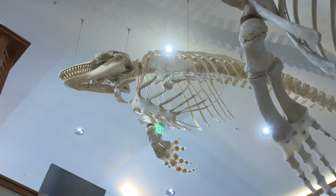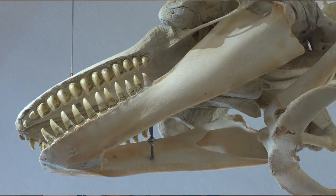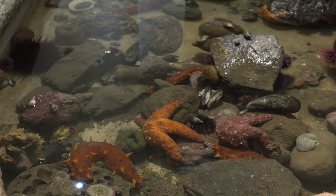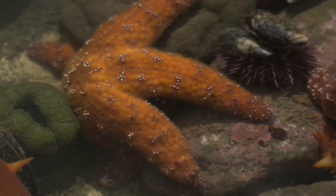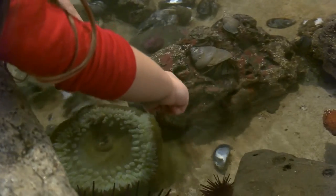Visitors are greeted by full-size skeletons. These are the real thing. Right in the front is a toothed whale — that's a female orca — and right behind her is an adolescent gray whale. The center offers interactive lessons on coastal ecosystems, deep water habitats, and diverse sea life through hands-on shallow touch tanks with starfish, anemones, and sea urchins.